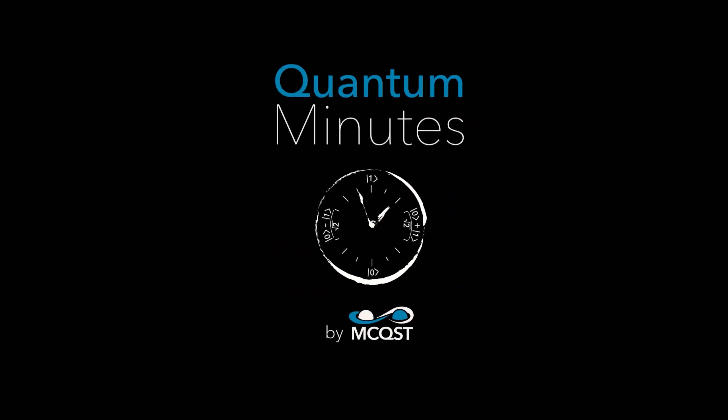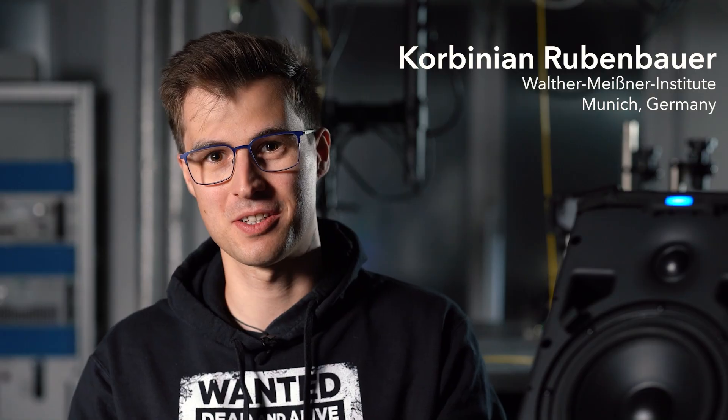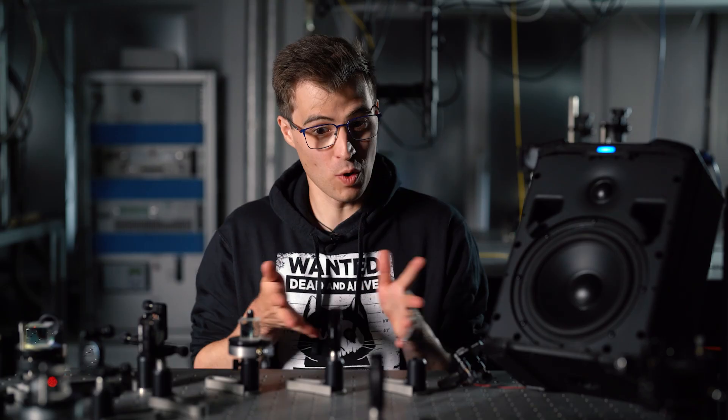So why am I telling you all of this? Believe it or not, this little guy has a lot to do with cutting-edge quantum science. Hi, I'm Corby and I'm doing my PhD here in the field of Optomechanics at the Walter Meissner Institute in Munich. Welcome to my lab.